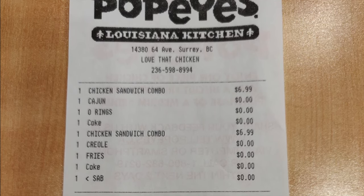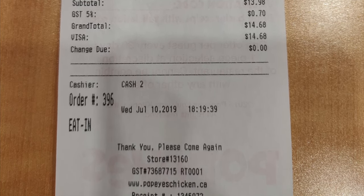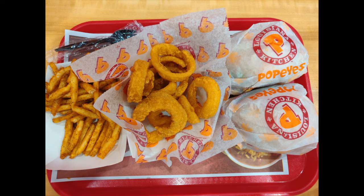We ordered one Creole combo as well as one Cajun sandwich combo and our total was $14.68 including taxes. For one of our combos we took the Cajun fries and for the other one we chose onion rings.